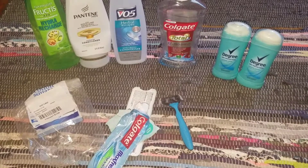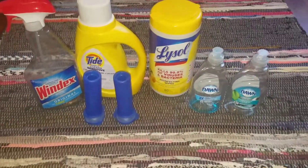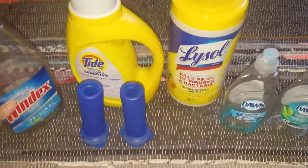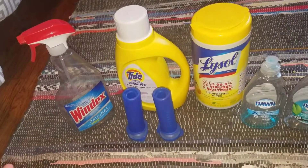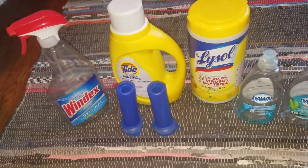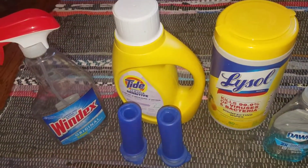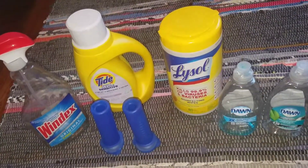Okay, last but not least, some cleaning empties. I finished up an original Windex — I love Windex. I got these for a dollar couponing, but I also like the Dollar Tree glass cleaner, which works just as well as Windex, so I have that in my rotation right now. I also finished up a Tide Simply Clean and Sensitive — I love Tide. I got these for 99 cents couponing with a coupon, so those are definitely a repurchase.